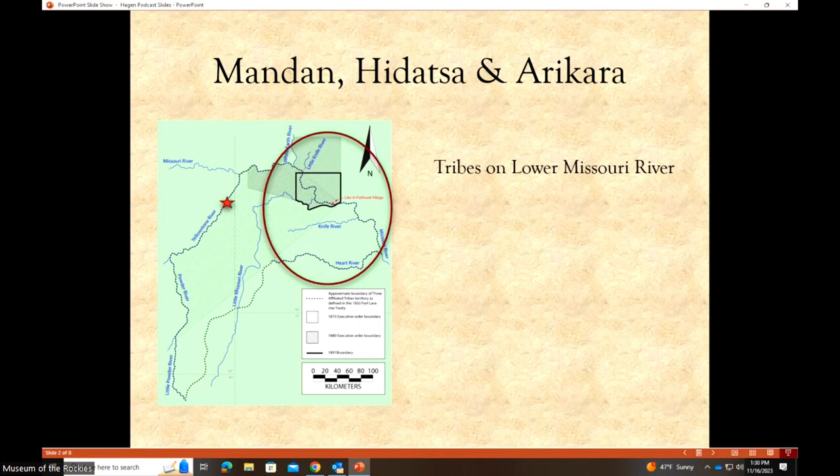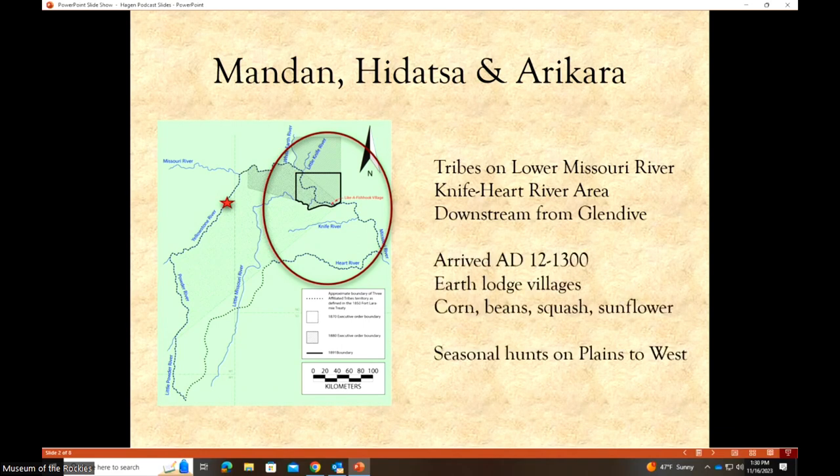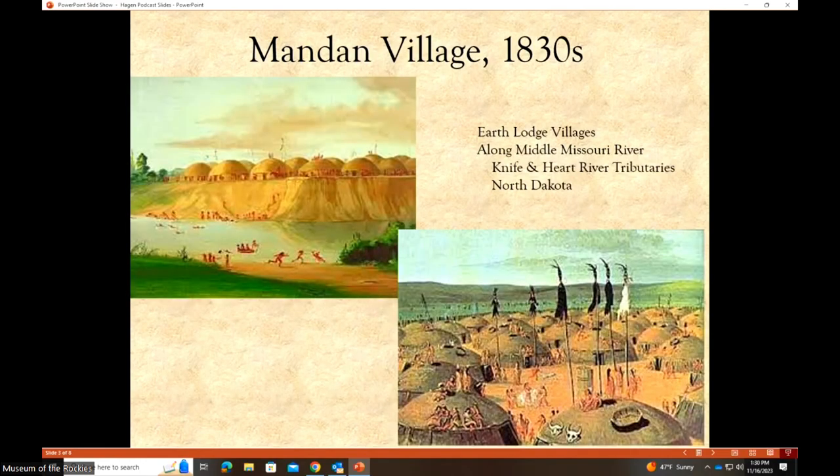A slide shows where the heart of the Mandan, Hidatsa, and Arikara villages would have been located along the Missouri River and its tributaries. Those groups were in a slightly more temperate climate with warmer weather, more frost-free days, more rainfall, and opportunity for irrigation. The Hagen Site star sits just outside that circle, not tremendously far. Painters visiting in the 1830s after Lewis and Clark documented large, dense Mandan villages with earthen lodges. The Hagen earth lodge was smaller in diameter, but in terms of layout very similar — earthen and stone walls, timber posts, a hearth inside, a roofed structure, and a doorway entrance.